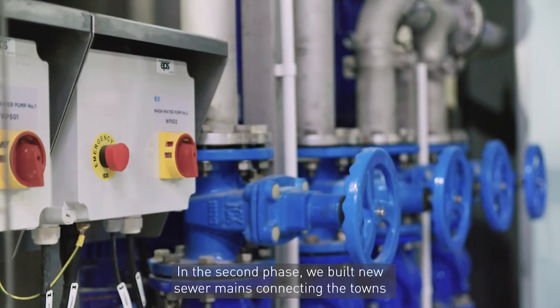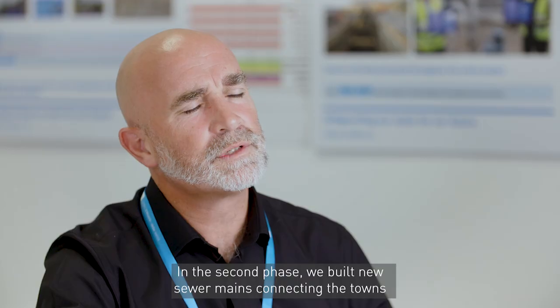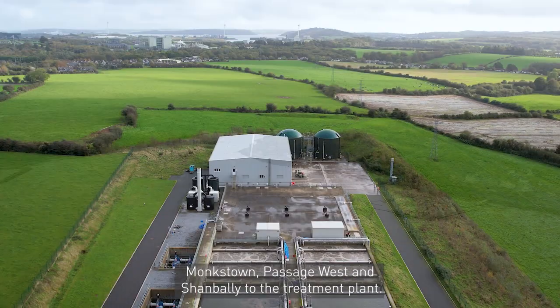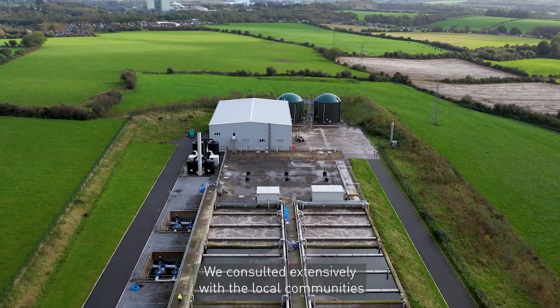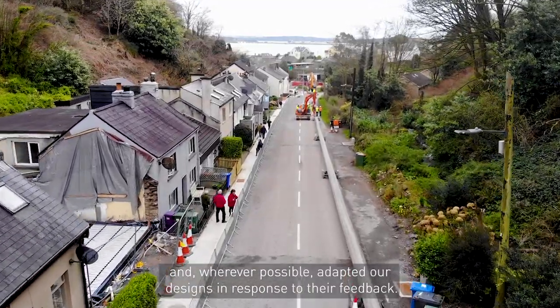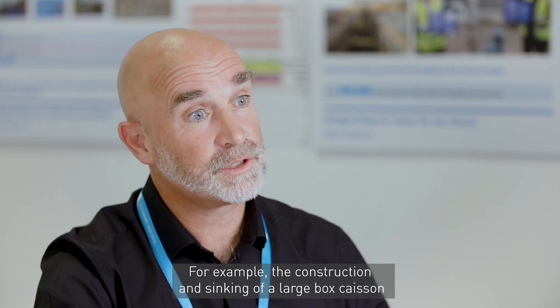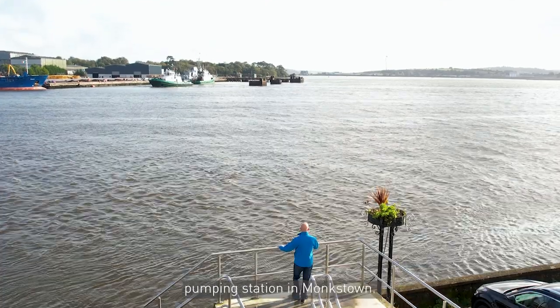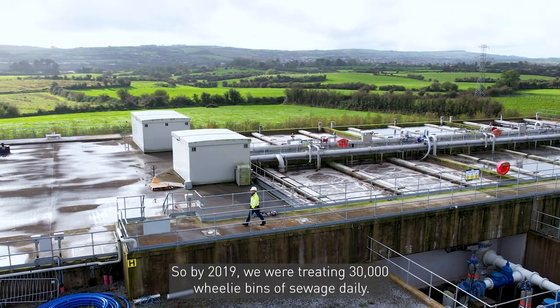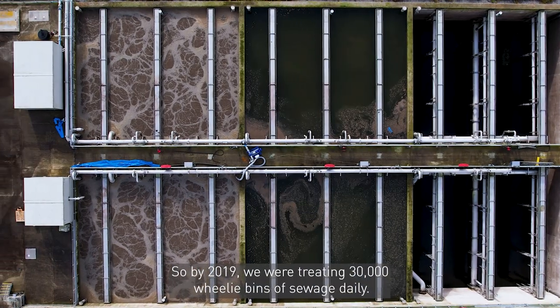In the second phase we built new sewer mains connecting the towns of Ringaskiddy, Crosshaven, Carrigaline, Monkstown, Passage West and Shanbally to the treatment plant. We consulted extensively with the local communities and wherever possible adapted our designs in response to their feedback — for example, the construction and sinking of a large box caisson pumping station in Monkstown. So by 2019 we were treating 30,000 wheelie bins of sewage daily.